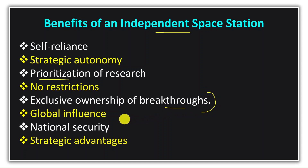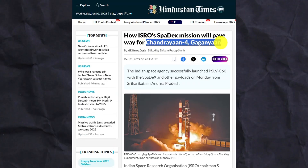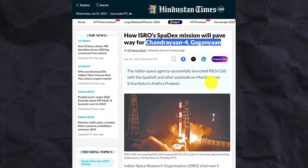This is also very important from the perspective of national security. Critical missions related to Earth monitoring and defence can be carried out, which could prove strategically advantageous. There are many benefits to having an independent space station, and for this, mastering space docking technology is necessary, as the entire space station will be launched in parts and assembled. Docking technology is also very important for India's Chandrayaan-4 mission and upcoming human spaceflight missions.